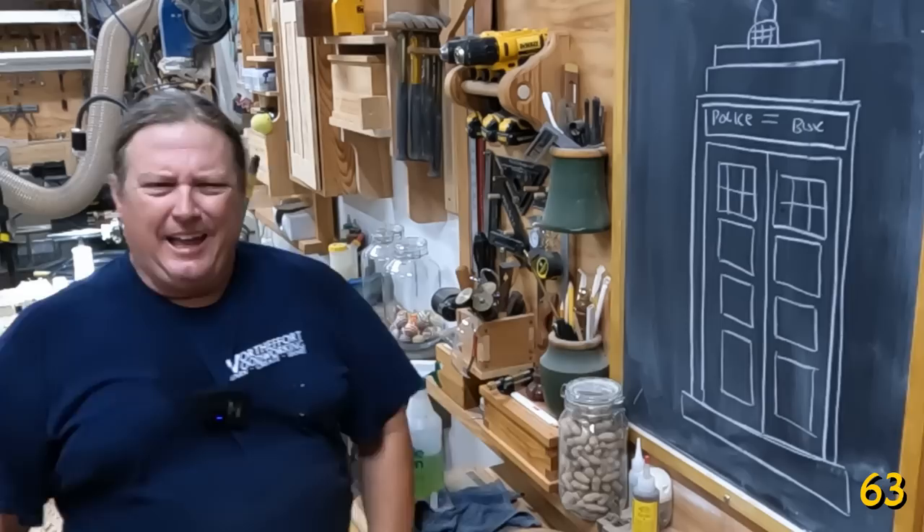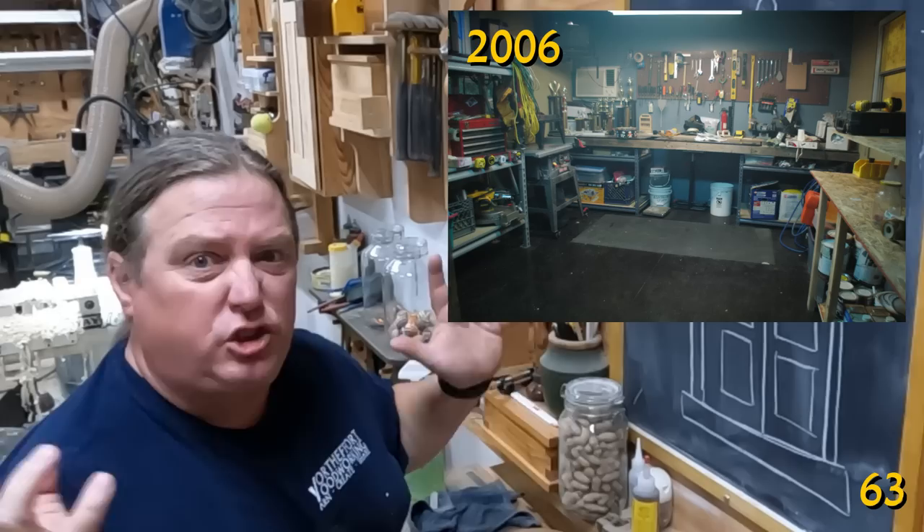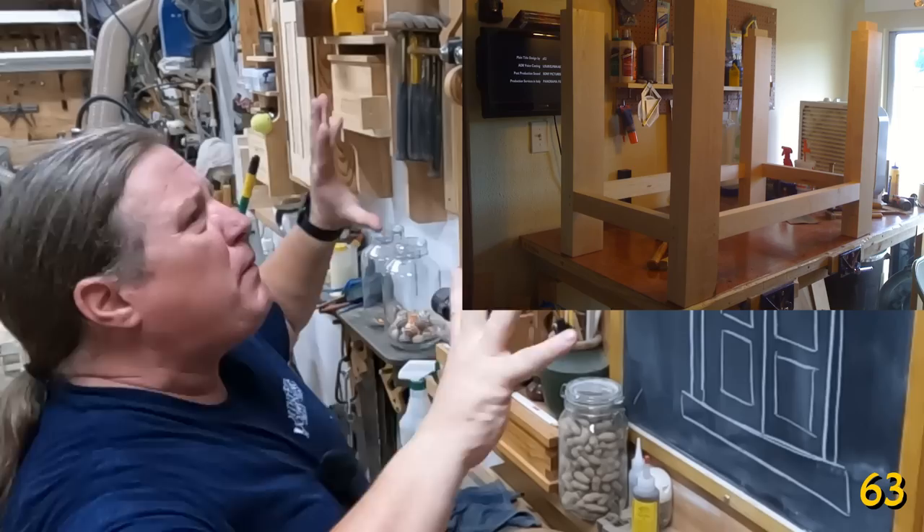Don't judge your shop by the shops you see on social media. People like me have spent 20 years collecting all our junk. In 20 years, your shop is going to be so much better than mine for the simple reason that tools progress.